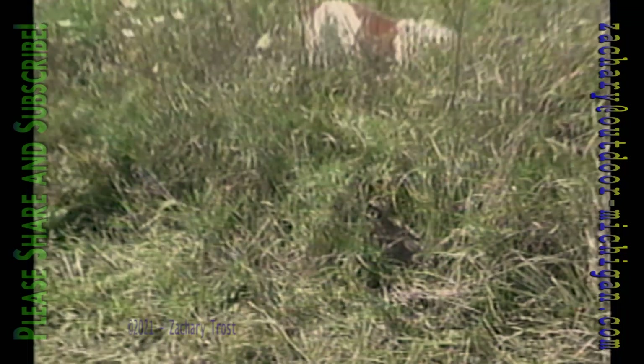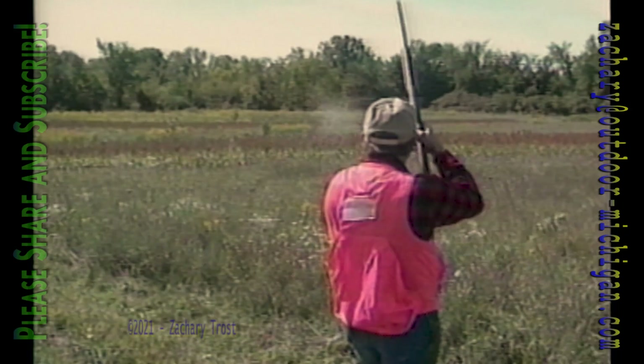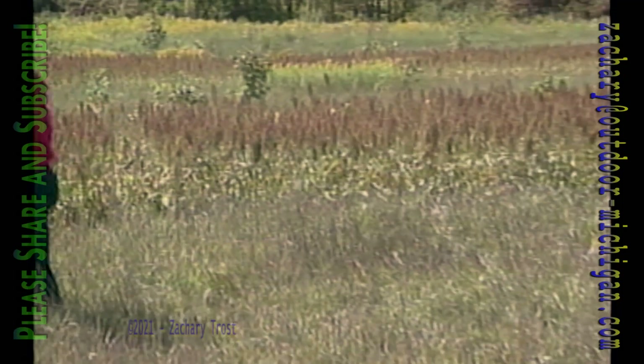When you spot them close like this you want to let them fly out a distance before you shoot. Dead on, the straightaway shot is an easy one where an open-pattern barrel works best. Back with the chukar is Humphrey, showing the retrieving skills of a Brittany.